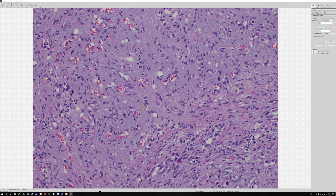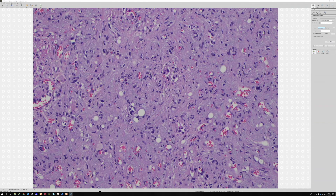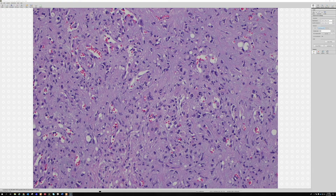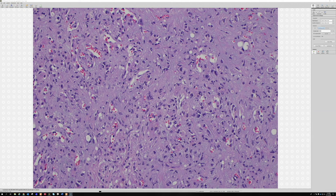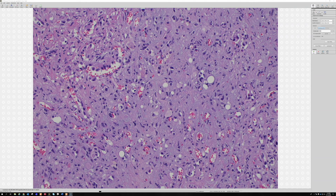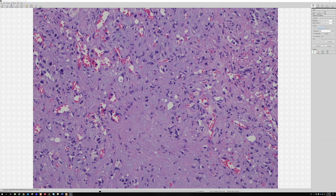Molecularly, EHE involves a translocation — it's WWTR1-CAMTA1 fusion, which is present in the majority of cases. That came out right around the time of fellowship graduation. There is also a small subset with YAP1-TFE3 fusion; that form will be positive for nuclear TFE3 and can actually make some vascular channels. Usually I teach: if you see vascular channels made by tumor cells, you're probably not dealing with EHE — but there are always exceptions.